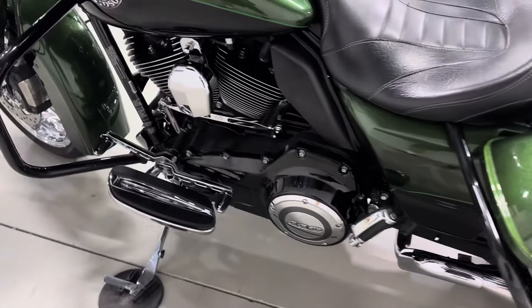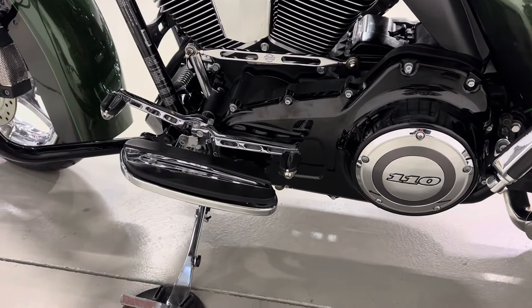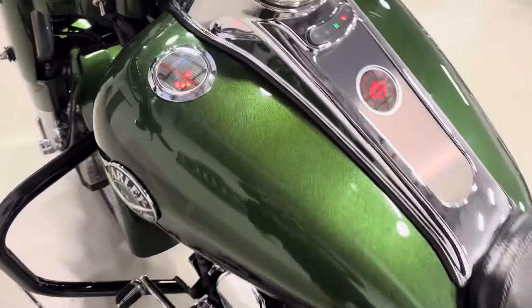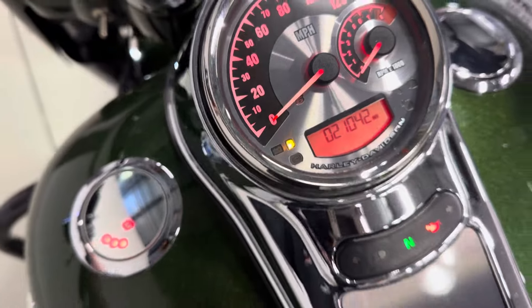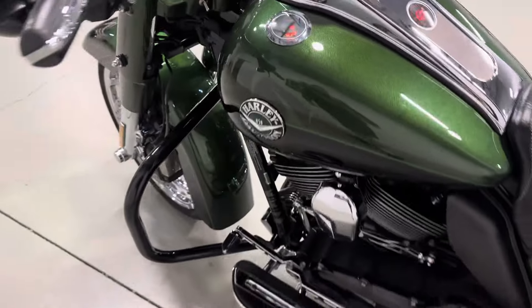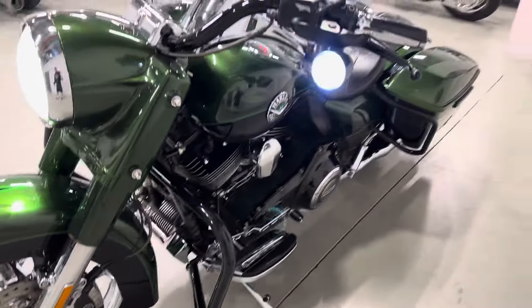It's got all the chrome CVO upgrades — shifter linkage, shifter pegs. It also comes with LEDs up front.